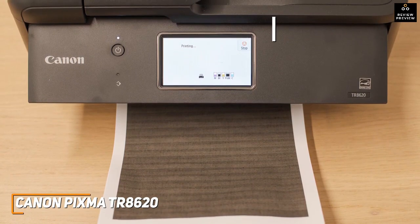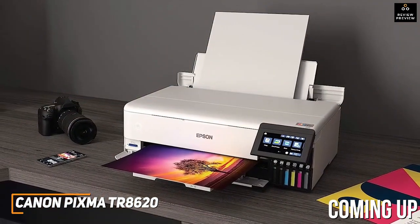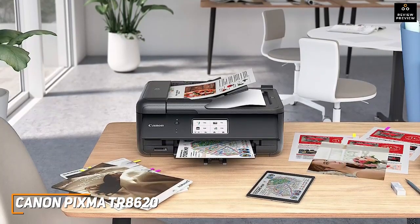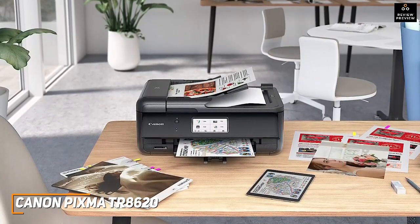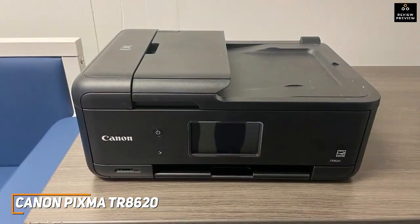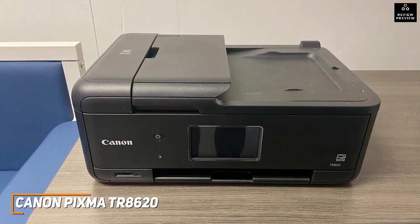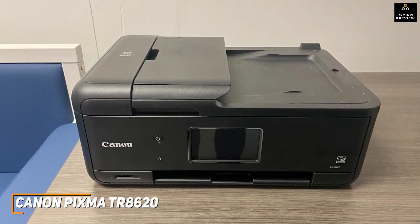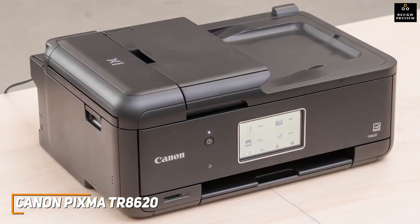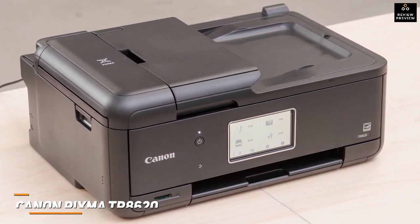Avid photographers would likely prefer a more advanced option like the Epson EcoTank ET8550 I'll mention later. It also offers a useful two-sided printing function to save paper and a 20-page automatic document feeder that delivers quicker copying and scanning speeds with multi-page applications. The Canon PIXMA TR8620 is a solid all-around performer with a space-saving build, user-friendly controls, and consistent printing quality for basic tasks. If you want an affordable option that can nail the basics and produce solid quality, this is a great choice.